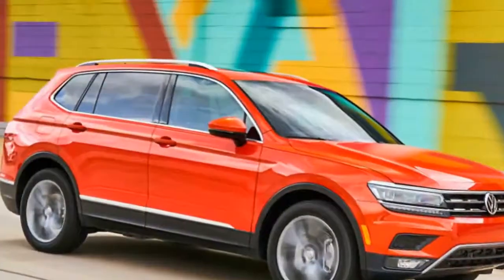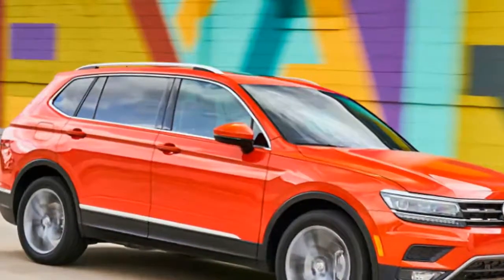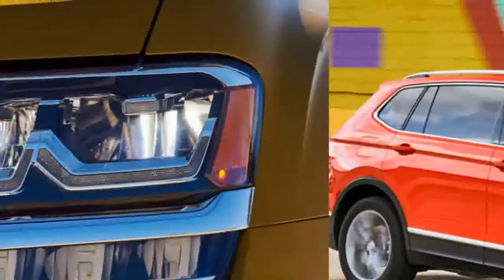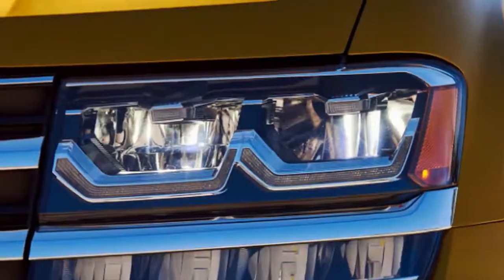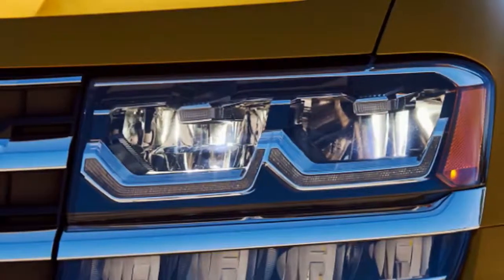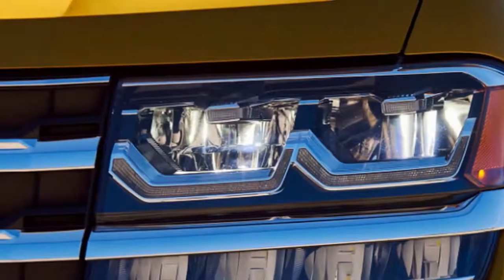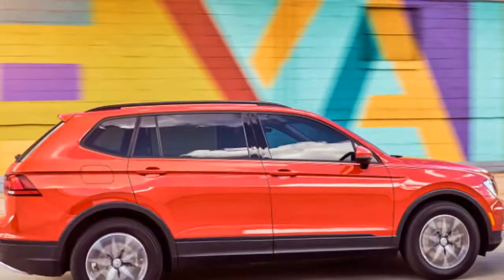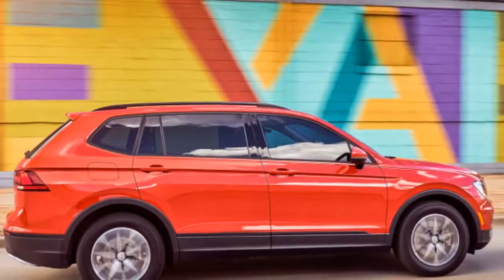Here is what we've been using the most. There is a third row, but it's not up as you can see. The biggest thing with the Atlas is its size — this thing is gigantic. The wheelbase is eight inches longer than the Ford Explorer, so we're talking Explorer, Pilot, that range of vehicles. This one has a 3.6-liter V6.